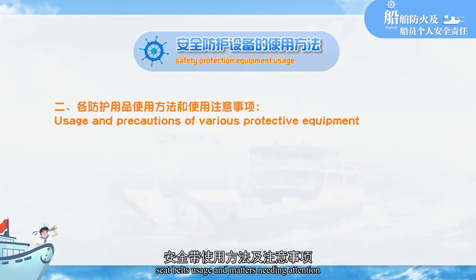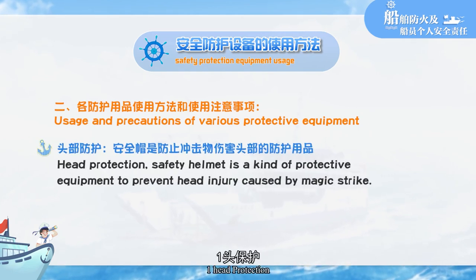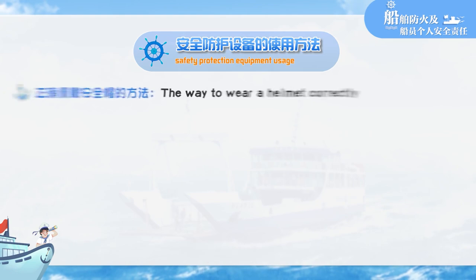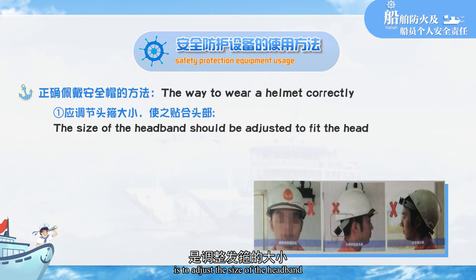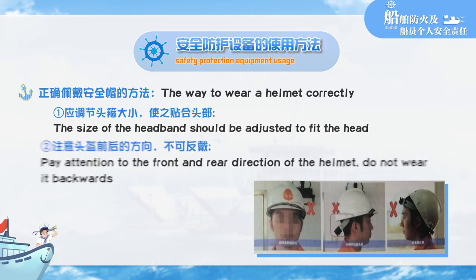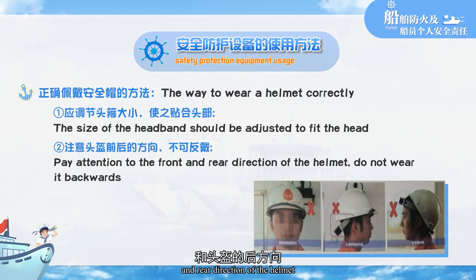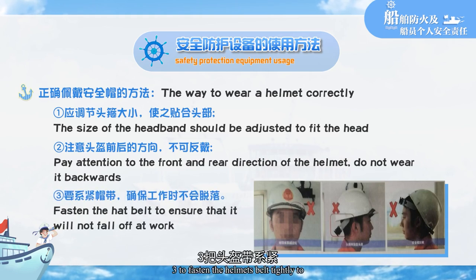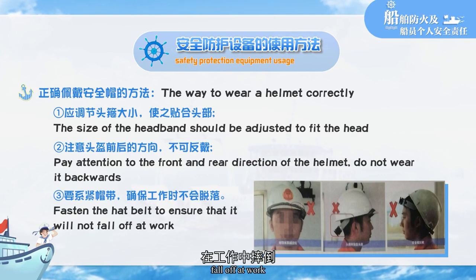Head protection: a safety helmet is a protective device to prevent impact injury to the head. The correct way to wear a helmet is to adjust the size of the headband to fit the head. Pay attention to the front and rear direction of the helmet and do not wear it backwards. Fasten the helmet strap tightly to ensure it will not fall off at work.